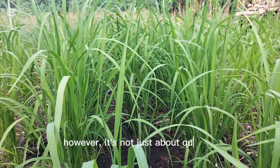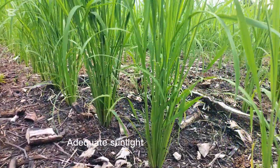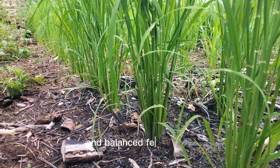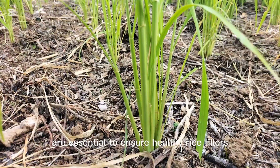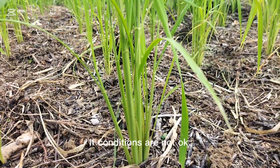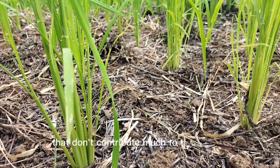However, it's not just about quantity — quality matters too. Adequate sunlight, proper spacing, and balanced fertilization are essential to ensure healthy rice tillers. If conditions are not okay, you might end up with weak tillers that don't contribute much to the harvest.